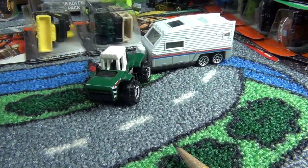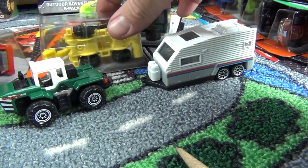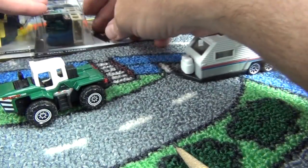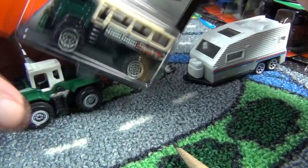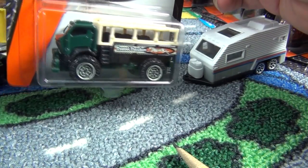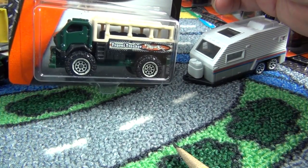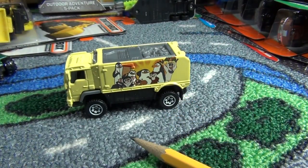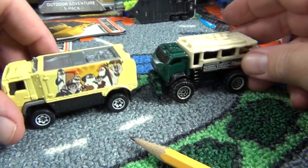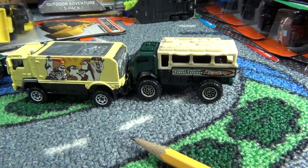Now let's take a look at the Travel Tracker. This one reminds me of the Sahara Survivor, and it also reminds me of Desert Thunder — you guys remember that movie? That was an entertainment five pack. So it kind of reminds me of Desert Thunder a bit.